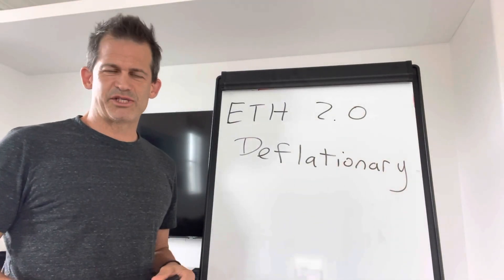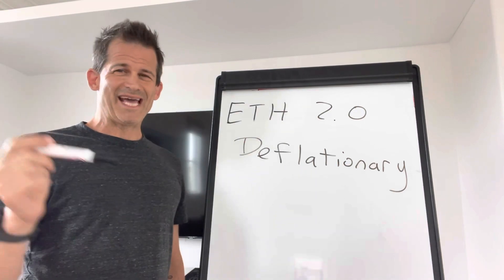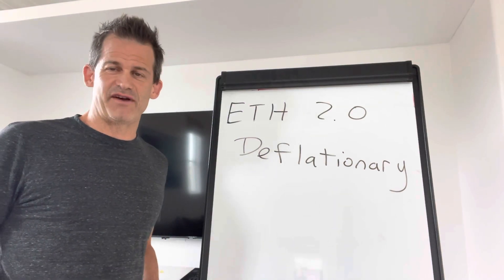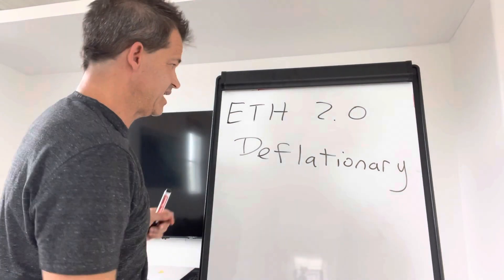In my last video, I mentioned something very important: ETH 2.0 will make the ETH token deflationary. But I didn't explain why that is or what it means. So let's get to that here.